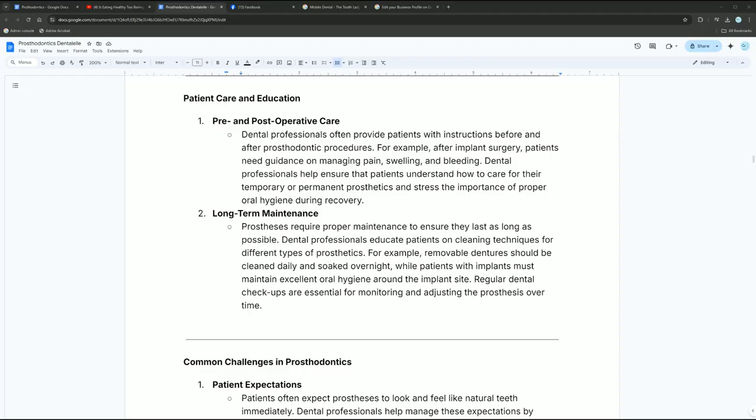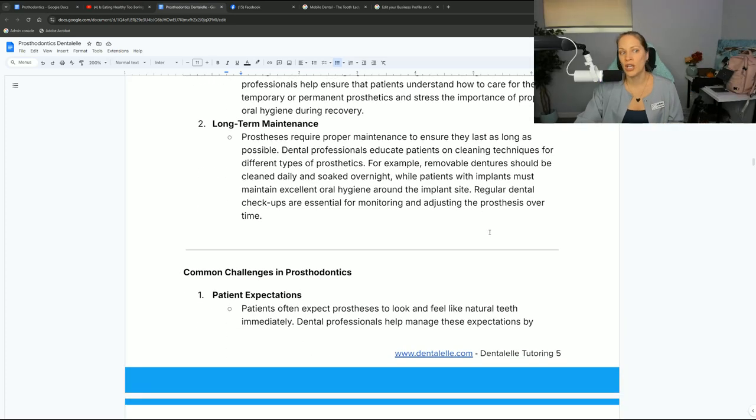If you've never had a denture before, you're going to be confused on how to clean it — what's the right way, what's the wrong way? You don't want to damage your denture. Do you take it out every night? Do you take it out when you're eating? We teach you all of that because we know it's a lot and you wouldn't know.